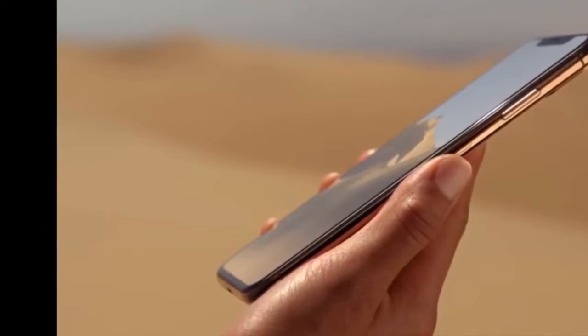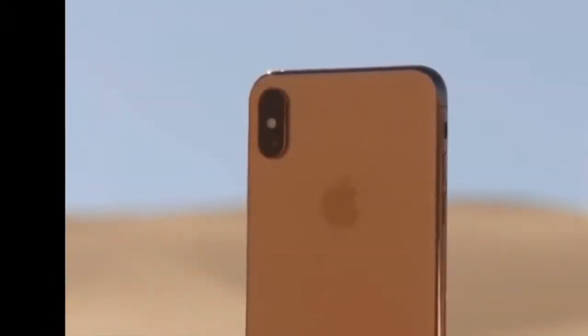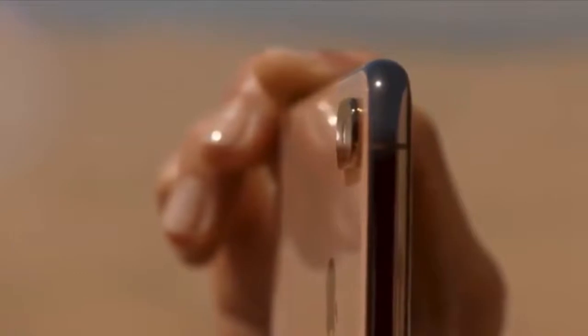2688 x 1242 pixels resolution at 458 PPI. 4K video recording at 24FPS, 30FPS, or 60FPS.